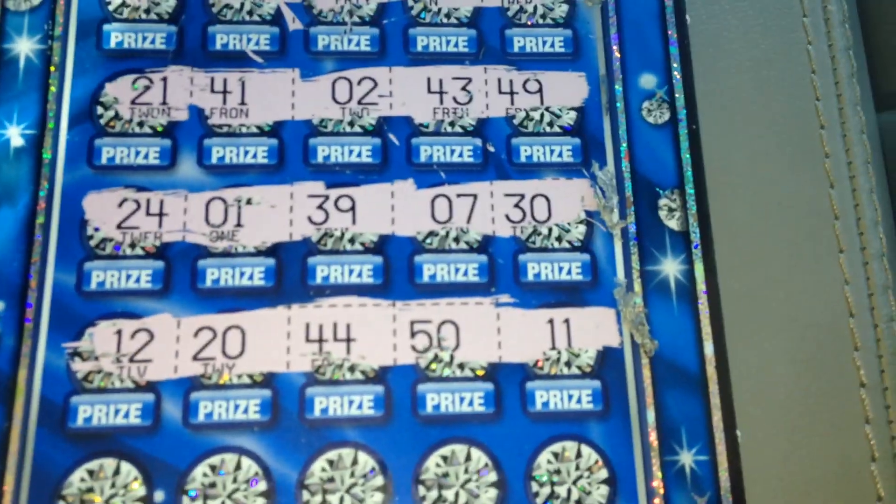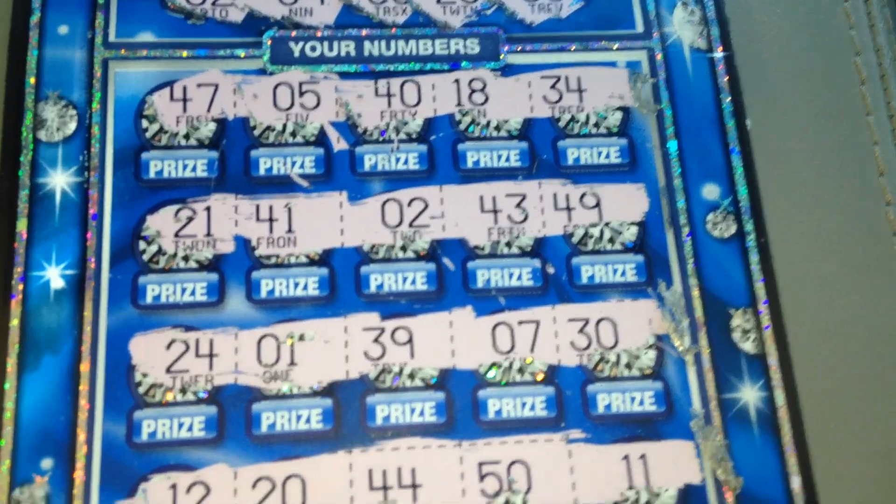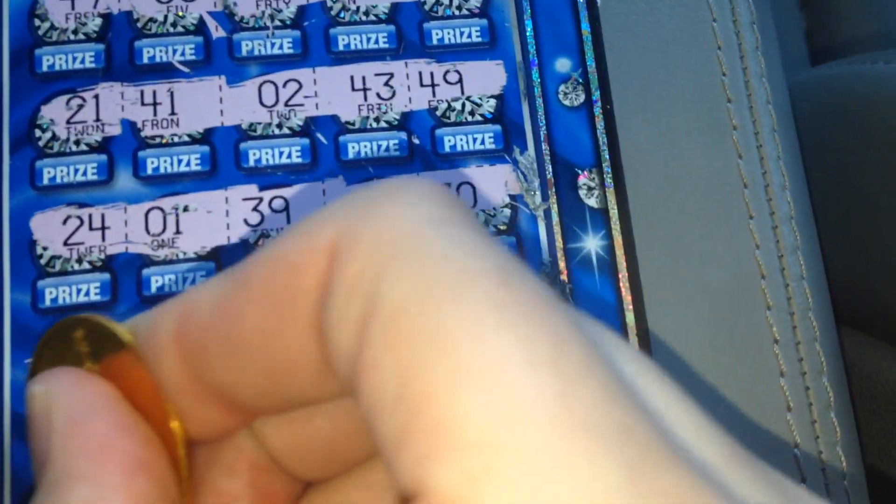12, 20, 44, 50, 11 — and on to the last row.